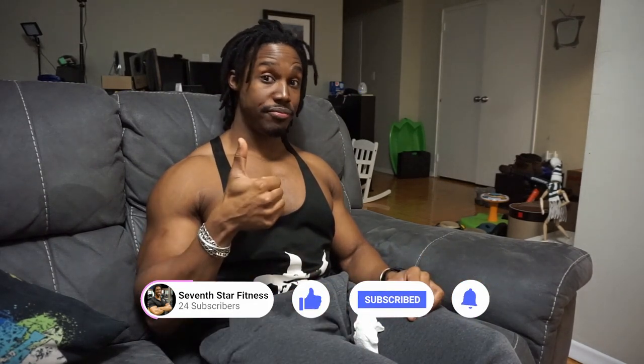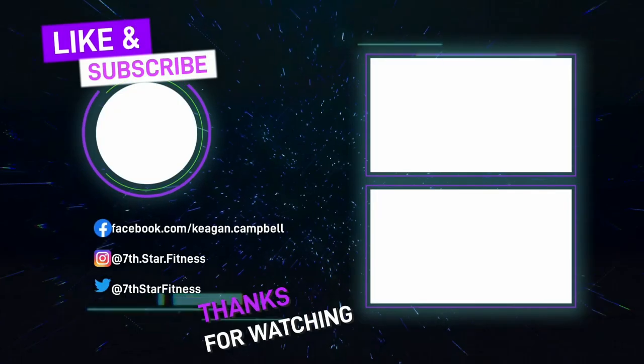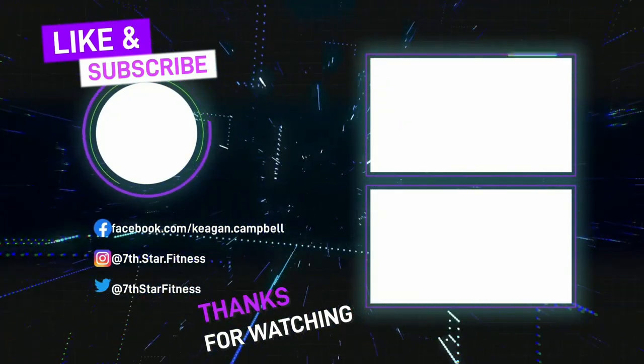I hope you guys found that useful, entertaining, and enjoyable. If you did, please hit the like button and subscribe to the channel so you can be notified of all the videos that come out. If you have any questions or comments, leave them in the comment section below — it helps with the algorithm and allows us to reach more people. As always, stay shining, because the galaxy can only be a bright and beautiful place if we all shine together. Peace.